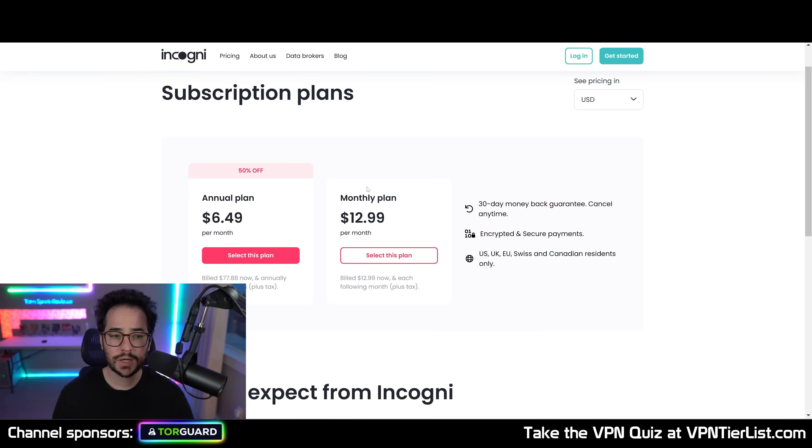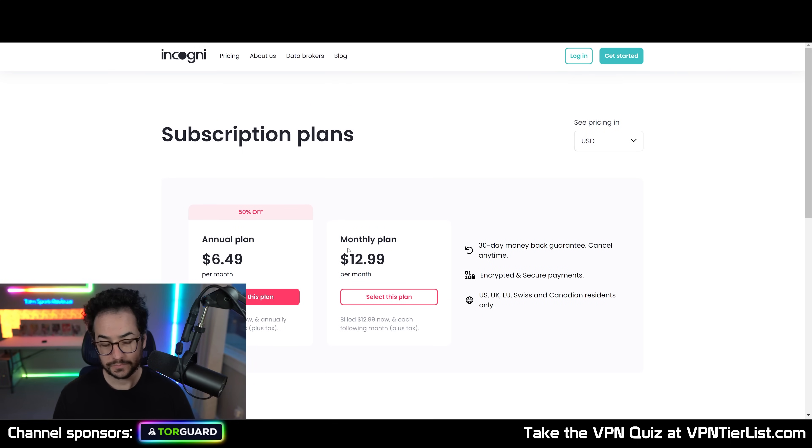So what happens when you use Incogni? Basically when you buy it, you sign up for a subscription and give them your information. Once you give them your information, they start emailing websites and requesting that information to be removed. After that, you get updates month after month — pretty much via email — letting you know what's been removed and the progress on it.